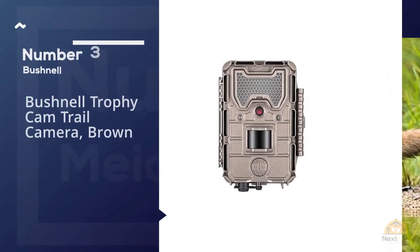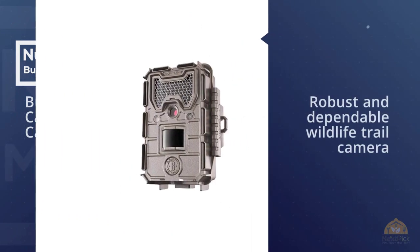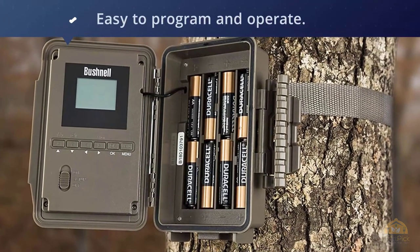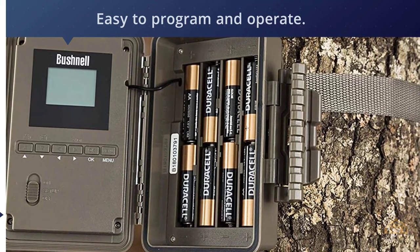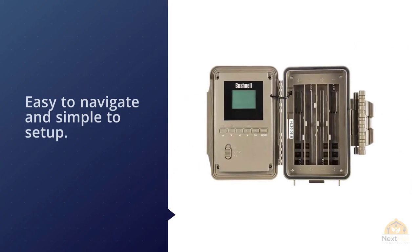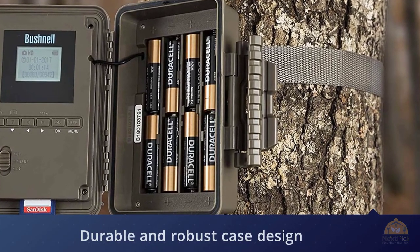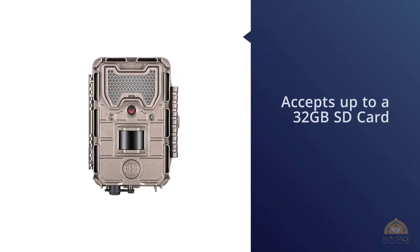Number three: Bushnell Trophy Cam trail camera in brown. The Bushnell Trophy Cam E3 is a robust and dependable wildlife trail camera that produces bright and colorful pictures and is easy to program and operate. Benefiting from an impressively low trigger speed of 0.3 seconds and 1.0 recovery mode, you can easily capture prey in action day and night. The durable case design can withstand outdoor rigors, features a sturdy latch, and the red glow flash delivers clear daytime images and excellent nighttime performance.